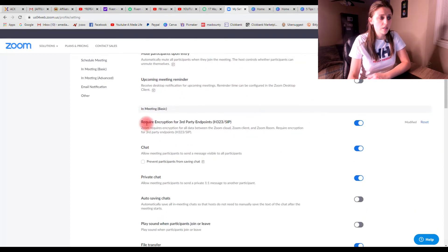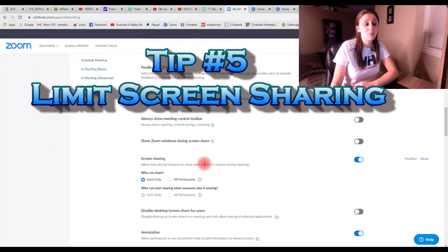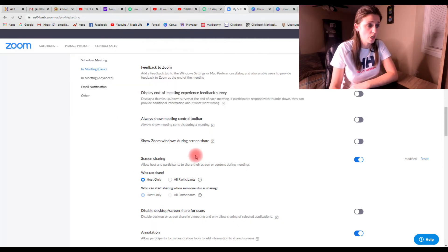Another thing further down is 'require encryption.' I'd suggest going into Google to do a little research on what this is, but it's an extra added security feature. I have it on and I would suggest having it on, but first do some research on that. Quick tip number five is screen sharing — you want to limit screen sharing to the host only. Enable it here, then click 'host only' for who can share.